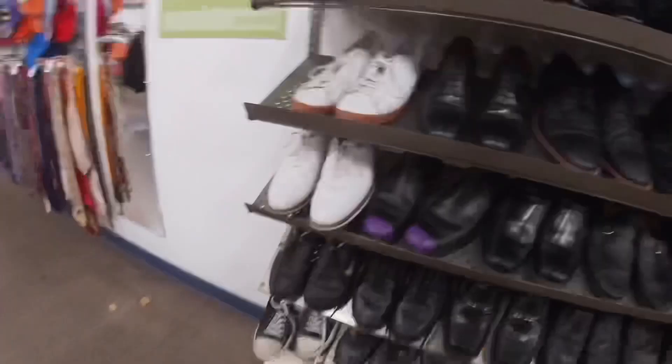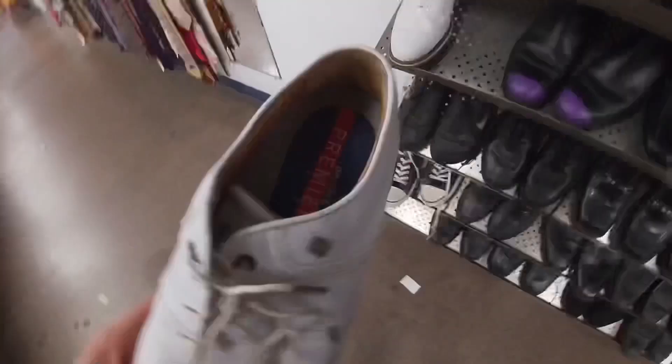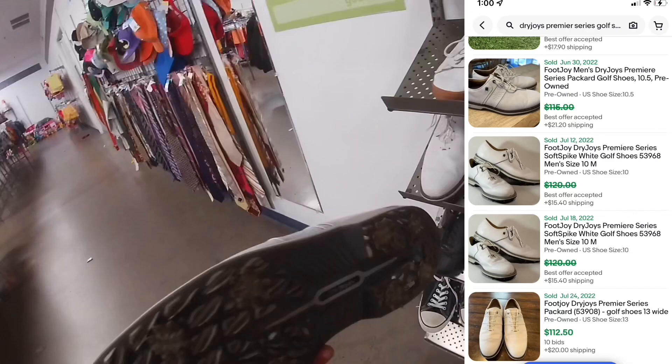A pair of ASICS Gel Kayano series for only eight dollars each in flawless condition. This is a model 26, and the newest is around 28 right now. I also found an amazing pair of FootJoy Premier Series DryJoy golf shoes — they're selling for over 100 dollars and they only want eight dollars for this pair. With my 20% off discount, everything comes to six dollars a pair. I even spotted a model 27, which is even newer, also eight dollars.